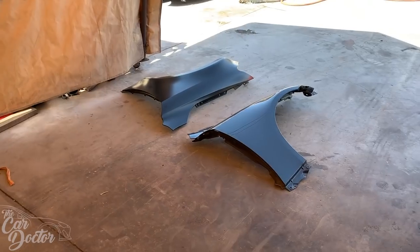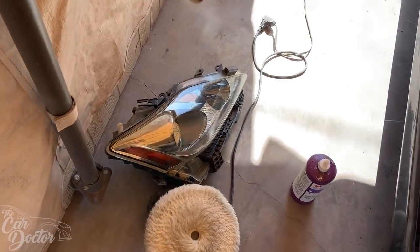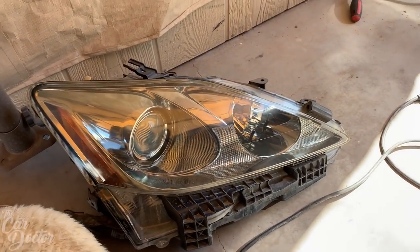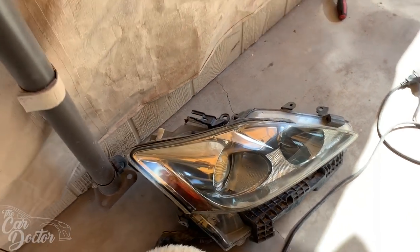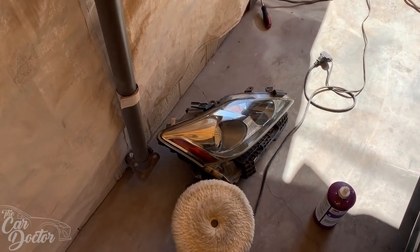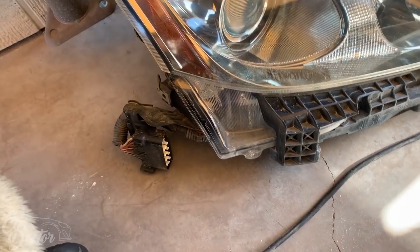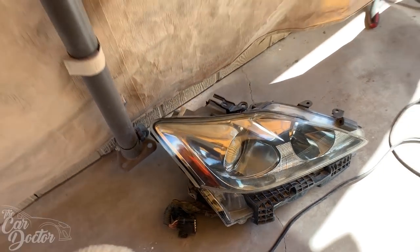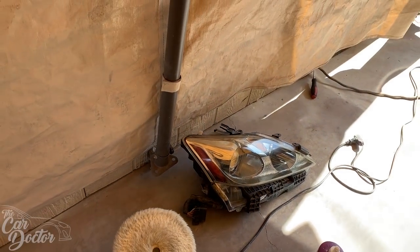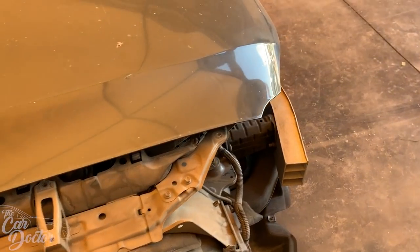I also went ahead and polished the headlight that was on this side and it actually came out pretty good — probably gonna post it up for sale since I won't need it anymore. It comes complete, all you have to do is plug it into the connection and you have a fully working headlight with all the nice systems. I think it even has auto leveling, so that's pretty cool.